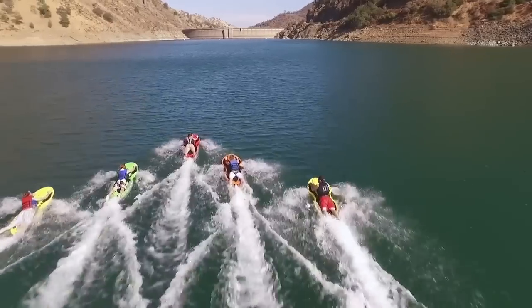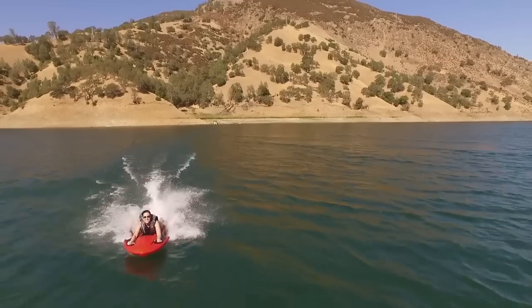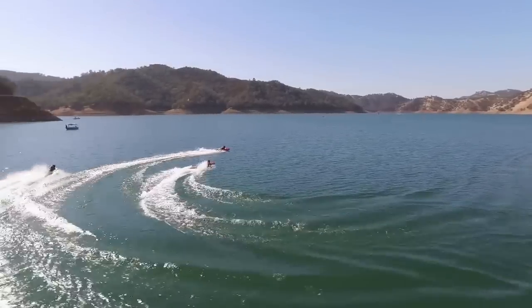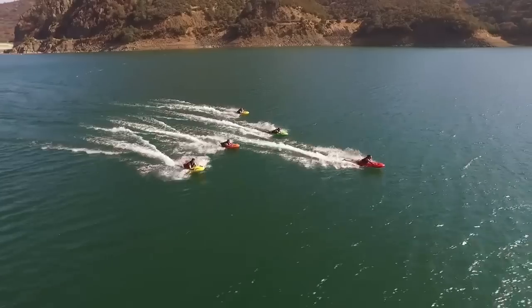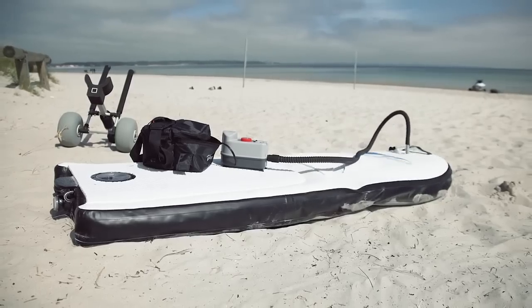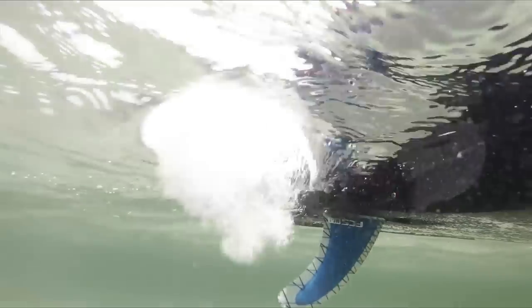Body Board Jet makes it great for recreational use or rescue missions. Jet Surfboard lets you control the board via a hardwired twist throttle that also serves to steer the nose.